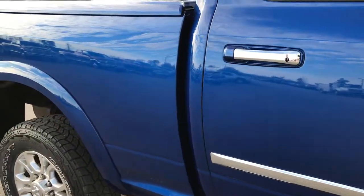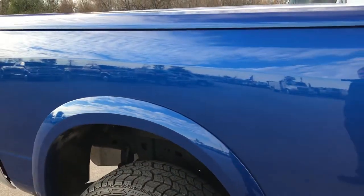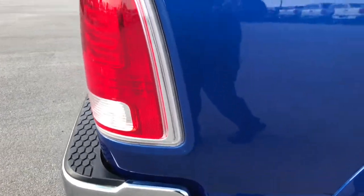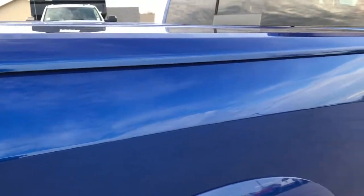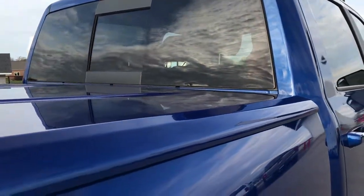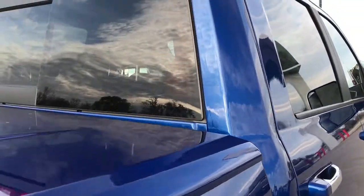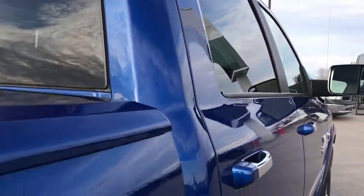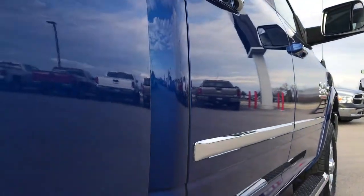We take these HD videos so if you are far away, or even if you're close by and you just cannot make the trip down, you can still see the truck, hear the truck, and have confidence in the vehicle before you even get here. We sell a lot of these vehicles out of state, so you can have confidence that you're dealing with the right people and the right truck.